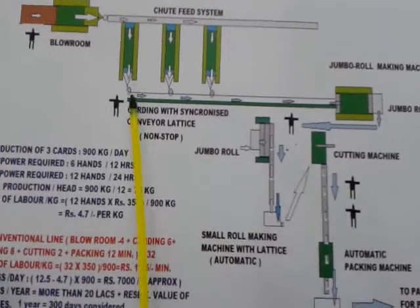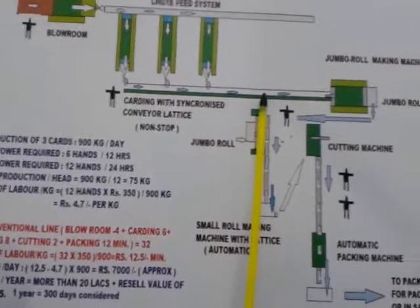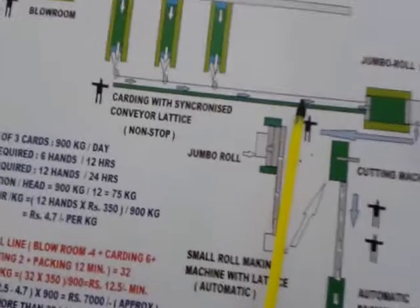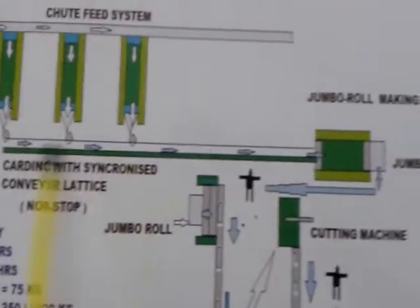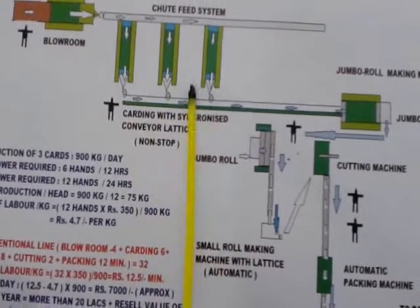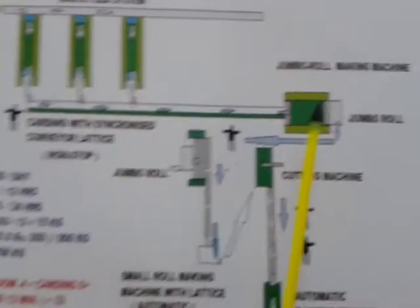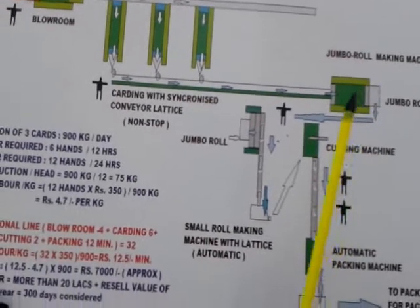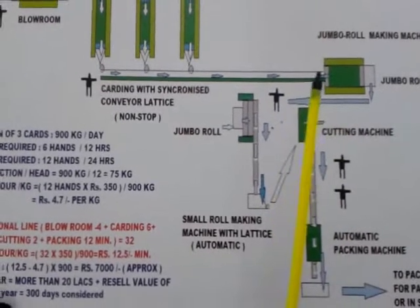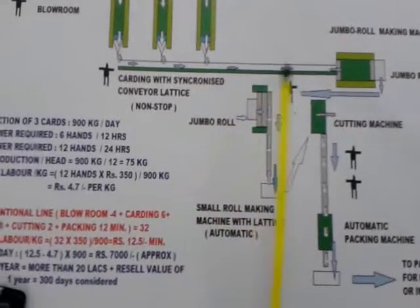All the card webs will eventually combine to form a thick cotton web as per the GSM required by the buyer. The speed of the conveyor is synchronized with the carding production speed and the Jumbo roller machine speed. The condensed web accumulated from all the cards will further move on the same conveyor to make a Jumbo roll.